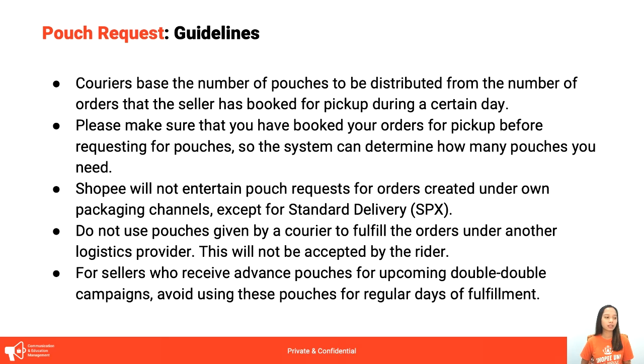For sellers who receive advanced pouches for campaigns — make sure na sa campaign natin siya gagamitin. Especially for major campaigns like 6-6, 9-9, 10-10, 11-11, and 12-12 — nagbibigay tayo ng advanced pouches para maging prepared sila. Sometimes ang ginagawa ng sellers, yun na yung ginagamit nila for normal days of fulfillment, so on the day of the campaign, nauubusan na sila ng pouches. If kulang tayo ng pouches for pre-campaign orders, mag-request na lang ng pouches kesa gamitin yung naka-allot for the campaign days.